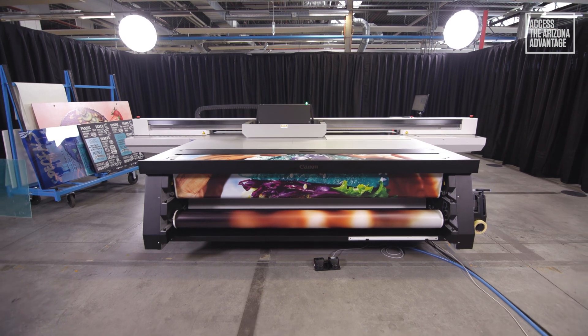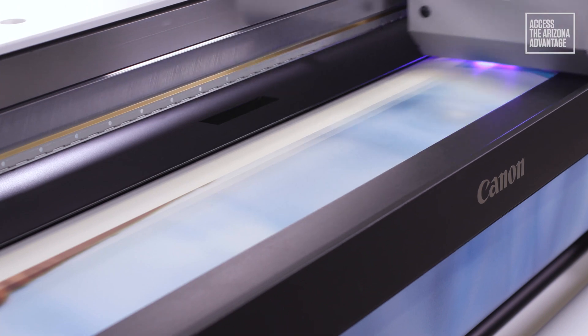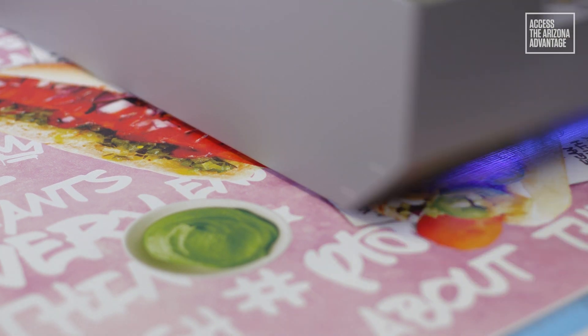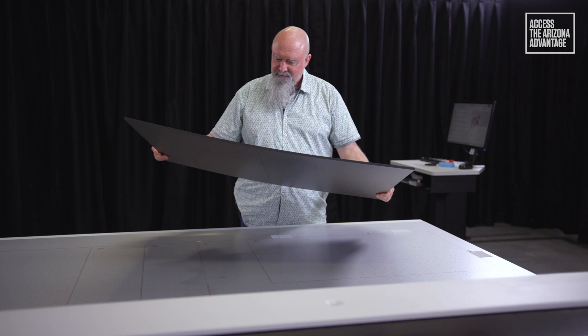This attractively positioned Arizona true flatbed printer is a real game-changer that has been specifically designed to accelerate businesses and increase profits by accessing the exciting growing market of large format graphic applications. The Arizona 135 GT has been designed and configured to fit your workflow as a true flatbed printer, giving you the professional quality you would expect from the world's leading flatbed manufacturer.